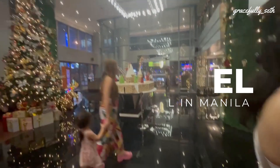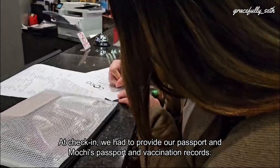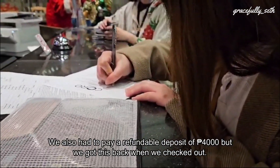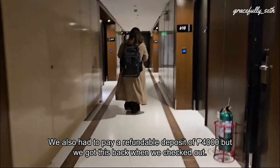When we arrived in Manila, we stayed at Cora Hotel, a pet-friendly hotel in Makati. At check-in, we had to provide our passport and Mochi's passport and vaccination records. There was no pet fee required. We also had to pay a refundable deposit of 4,000 pesos, but we got this back when we checked out.